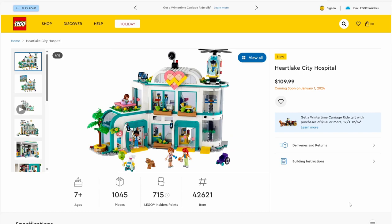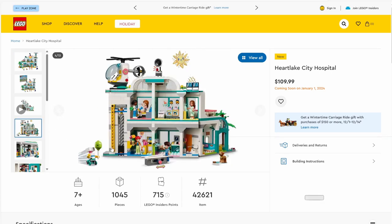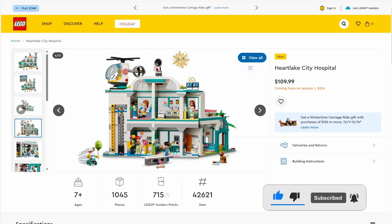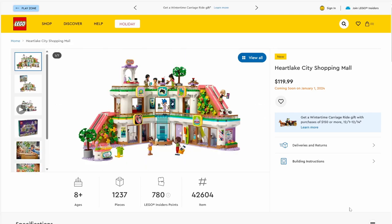Next up we have set number 42621, Heartlake City Hospital. The set will have 1,045 pieces and will be retailing for $109.99. This set works perfectly with the ambulance set. I like the brick-built heart symbol at the top, and there's a helipad with a helicopter — though I'm not sure it could transport anyone in an emergency. On the outside there are great details including a nice tree and planters lining the windows. Inside, there's a newborn baby area, a patient wing, a check-in desk, and even a little robot carrying balloons.